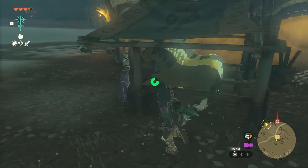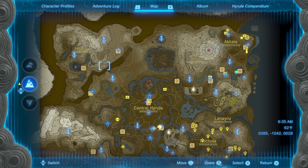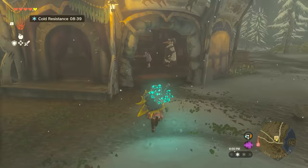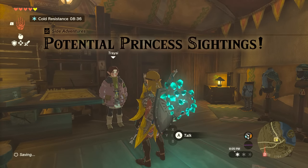You may notice the golden horse in the stables, but we can't get it just yet. Instead, we will need to continue southwest along the road until reaching Lucky Clover Gazette near Lake Totori. Once there, speak with Penn and Tracy to begin the Potential Princess Sighting side quest. This will set up the next step.